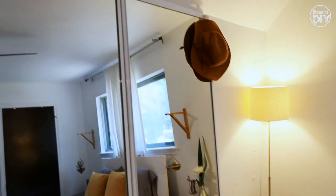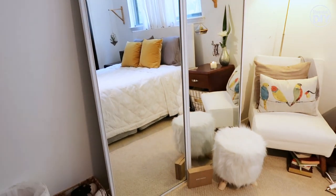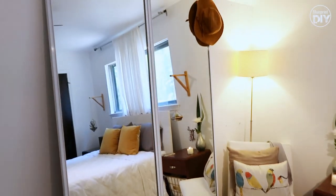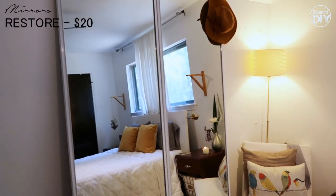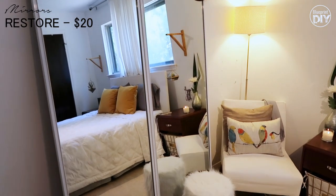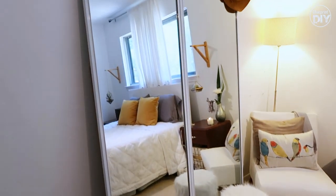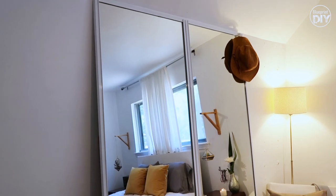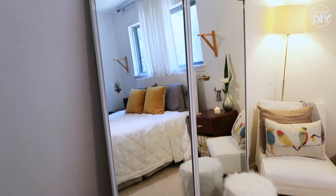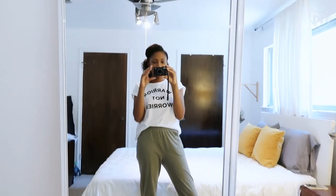These are two mirrors that I got — I was going to say I thrifted them, and they basically are thrifted. They're from the Habitat for Humanity Restore. If you have never checked to see if you have one in your area, check and see. I think they're a great resource for home building items. They used to be like the mirrors that are for closet doors. I think these mirrors are going to be good for outfit-of-the-day shots.